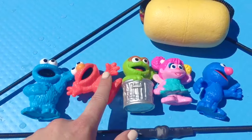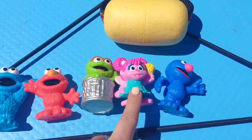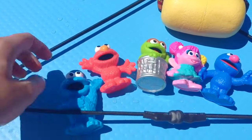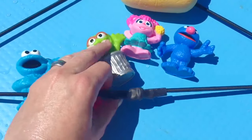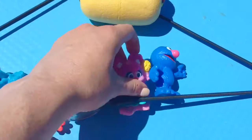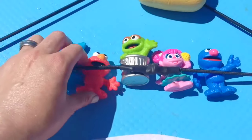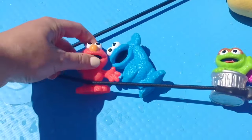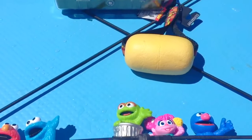One, two, three, four, five — we have all of our characters. I'm going to strap them to the board so they don't fall off as I continue on my paddleboard ride. Elmo's the smallest so he's not strapped in properly — we'll place him over here. Let's continue on.